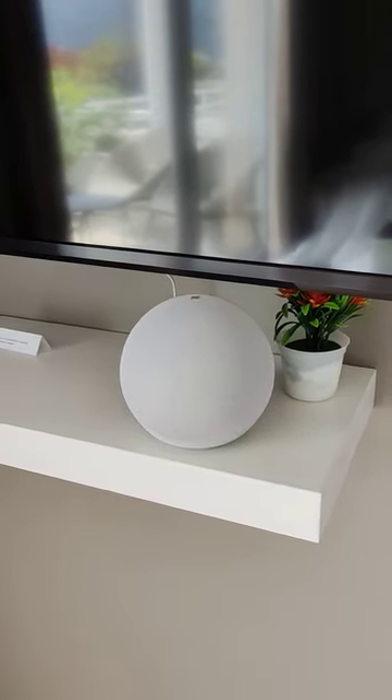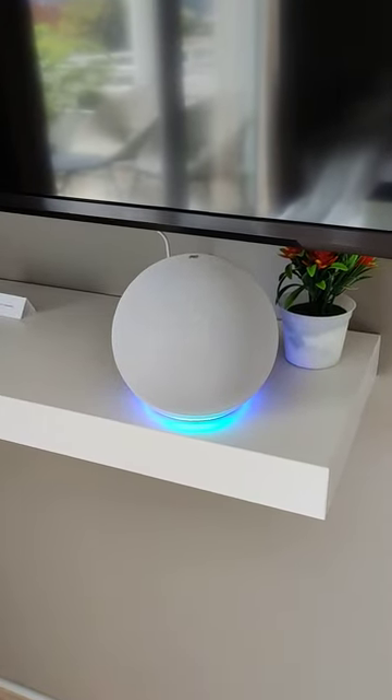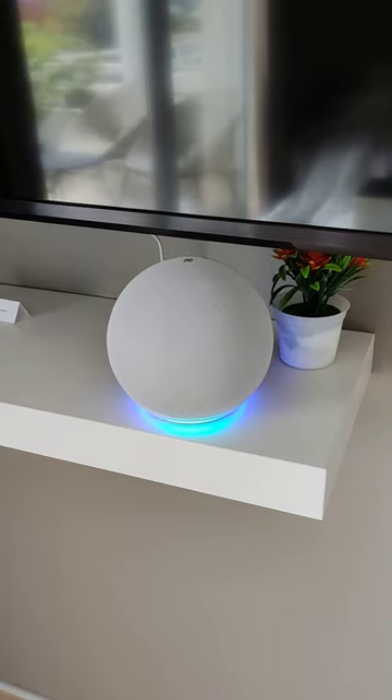So this is how you can pair your device. You go into pairing mode on your mobile phone and then say 'pair' to Echo after the wake word 'Echo'.